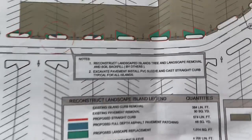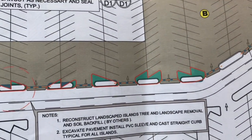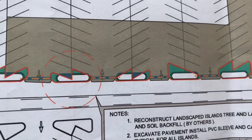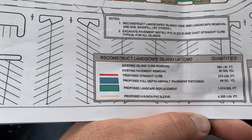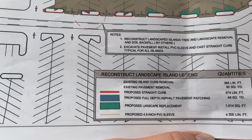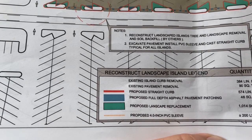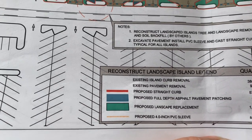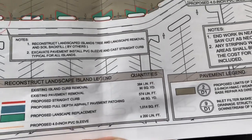You see where there are existing islands — 1, 2, 3, 4, 5, 6 different islands that we'll have to rip out. Then we'll have to put back curbing in those areas. That curbing is called the proposed straight curb, 574 lineal feet. Let me show you what that looks like. On sheet D2 you've got straight curb — it's 18 inches deep and 6 inches wide.